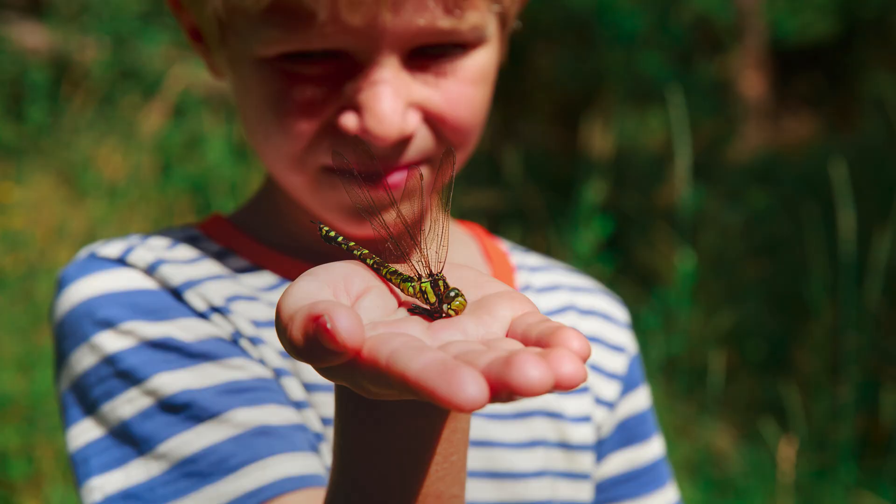You can find the link in the description if you're interested in learning more. Let us know if you've had any cool dragonfly encounters in your yard. Teaching kids about dragonflies and their role in the environment fosters a sense of stewardship and curiosity about the natural world around us.